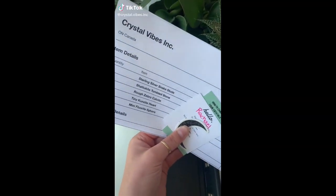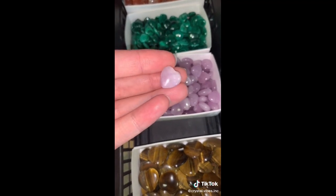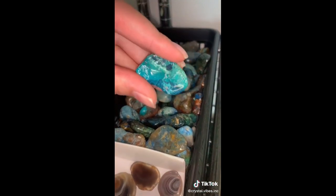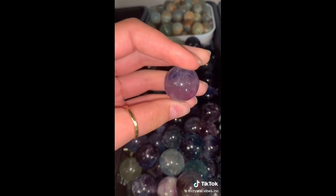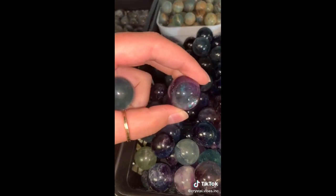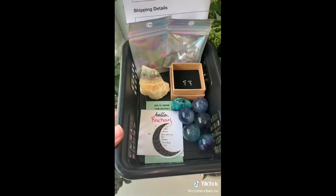Happy Wednesday, lovelies. Let's pack an order for Rachel. Rachel got one set of sterling silver snake earrings, one tiny kunzite heart — look at the chatoyancy in this one, so pretty. One chunk of zebra calcite, a shudder kite tumbled stone. And Rachel got five of our mini fluorite spheres: starting off with an indigo blue one, this one reminds me of bubble gum with the purple and pink and blue, let's pick a greeny blue, this one here with a huge rainbow, and a dark purple. Thank you so much for your order, Rachel.